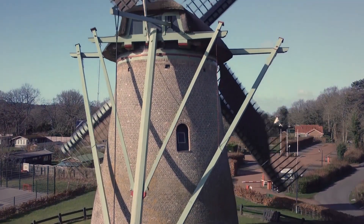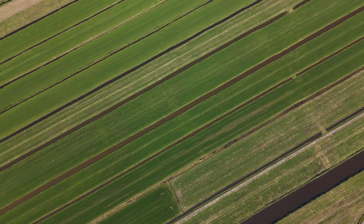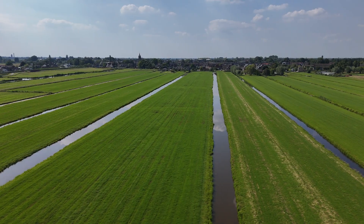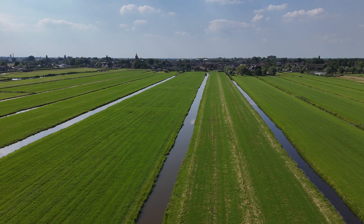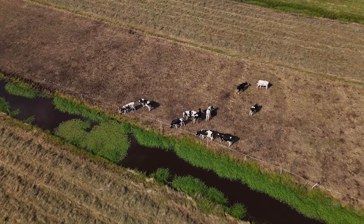Now the ground here consists of peat, and peat acts like a bit of a sponge, and that requires a fine balancing act. On the one hand we have to make sure that it contains enough water for dry periods, but on the other hand it has to have a buffering capacity for the wet periods, because everything that rains down here cannot flow out to the ocean — we have to pump it away.